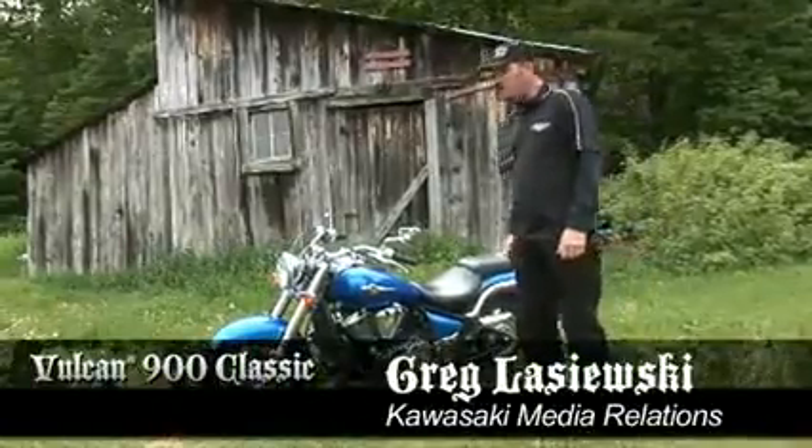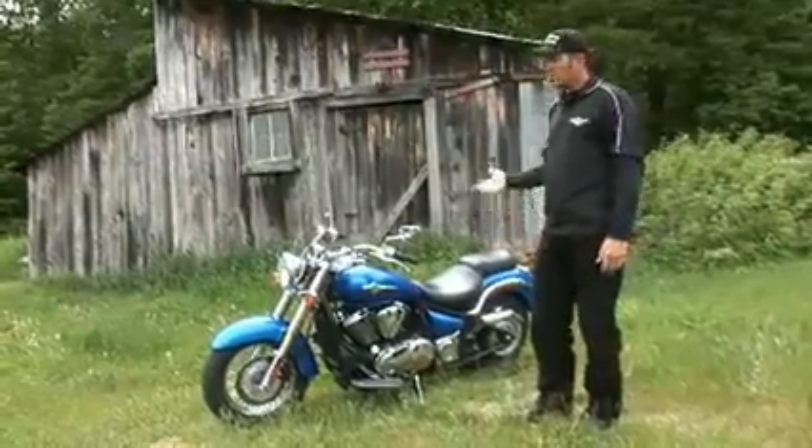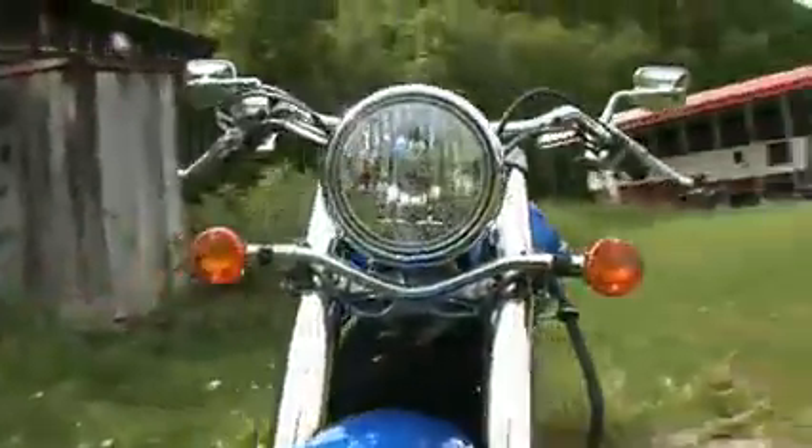Greg Leszewski from Kawasaki Motors. We're here in Podunk, New York, which is in the middle of nowhere. What are we doing here? It was just a good place to stop, pull over, and talk about the features of this motorcycle.